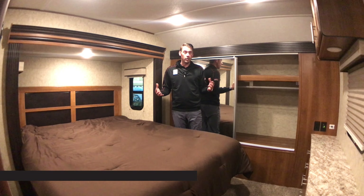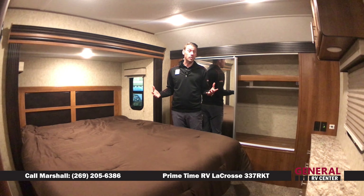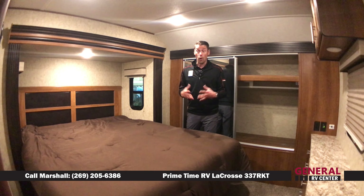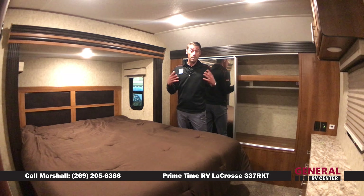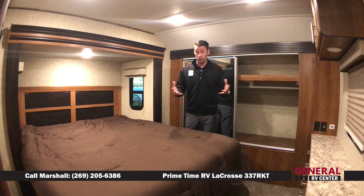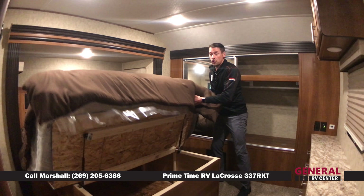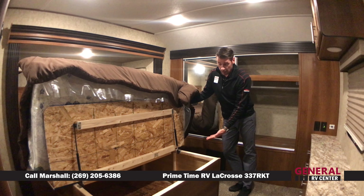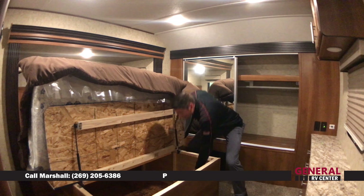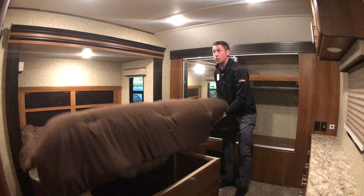As we move into the master bedroom, this particular unit is equipped with an optional king mattress — most units do not come with the king, so please reach out to ensure you get the proper floor plan. You've got a great king-size bed with quite a bit of storage underneath — great for luggage, blankets, towels, extra clothes. It goes quite far back, so there's a lot of extra room.